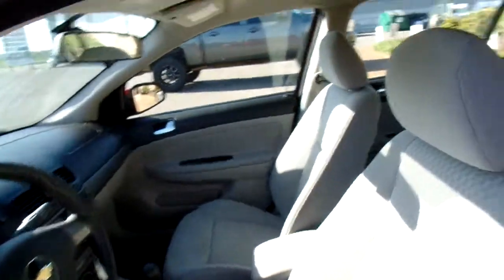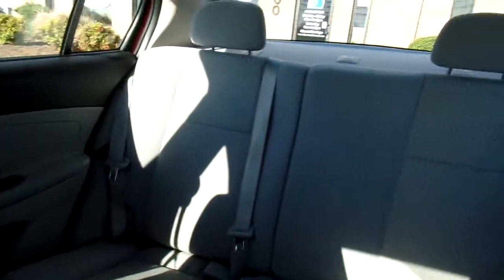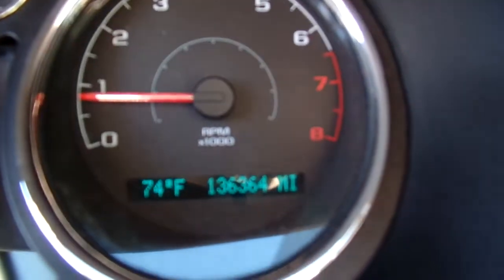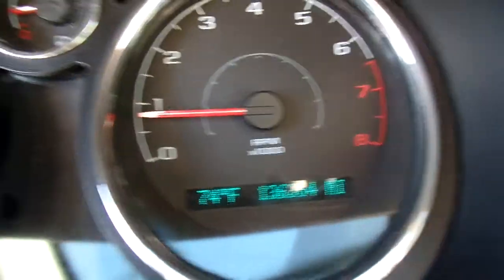All right, now this Cobalt has cloth interior. It's in good condition — no rips or tears, nice and clean. Give you a look at the back seats there. Also, this Cobalt has 136,364 miles on it.